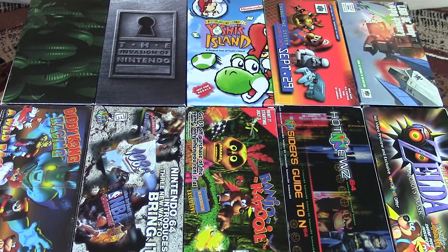And so there they are — all 10 of my Nintendo promotional VHS tapes. Hope you enjoyed them and had some laughs. If you had some of these when you were a kid and remember watching them, I hope seeing them again brought back some fun memories. And if you're younger and had no idea these VHS tapes existed, I hope they gave you an insight into what it was like to find out about new games before the internet was available. Thanks for watching — until next time, take care.